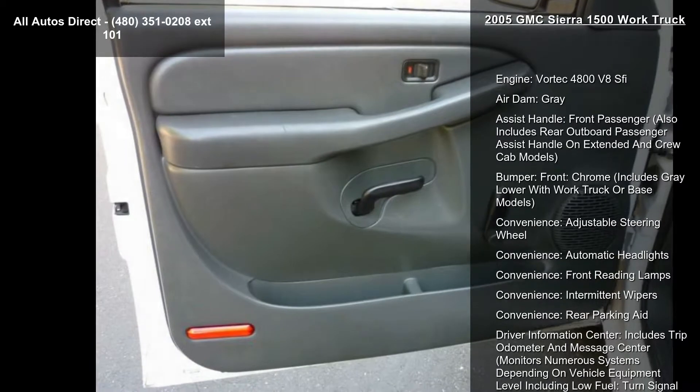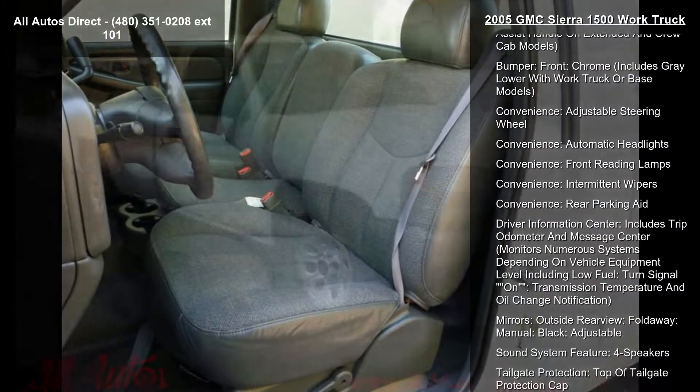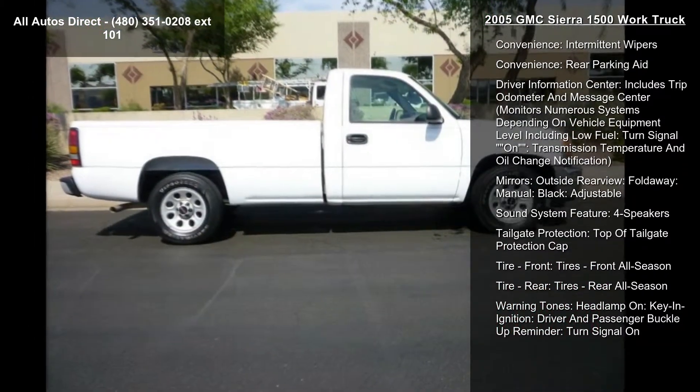Convenience features include: adjustable steering wheel, automatic headlights, front reading lamps, intermittent wipers, and rear parking aid.